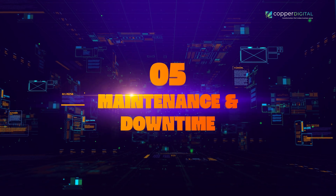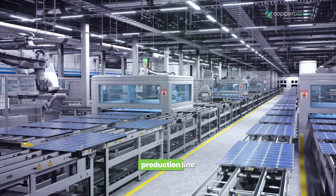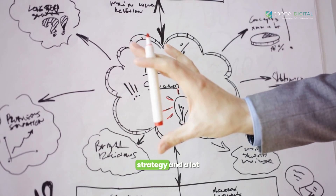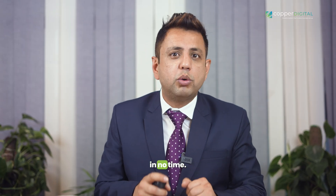Number five: maintenance and downtime. Machines, like people, need a little TLC now and then. And when they're the ones keeping your production line moving, downtime can be a real downer. Plan with a maintenance schedule that's as regular as your morning coffee. Partner up with automation pros who've got your back when things go haywire, and always have a backup plan ready to roll. Tackling these challenges doesn't have to be rocket science — with a little strategy and a lot of teamwork, you'll be cruising towards automation success in no time.